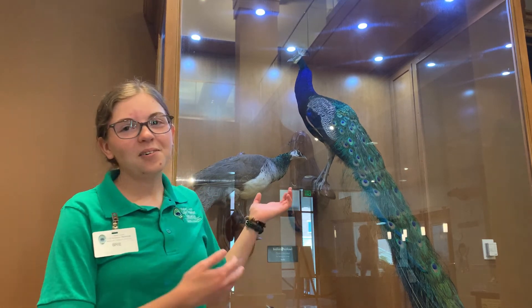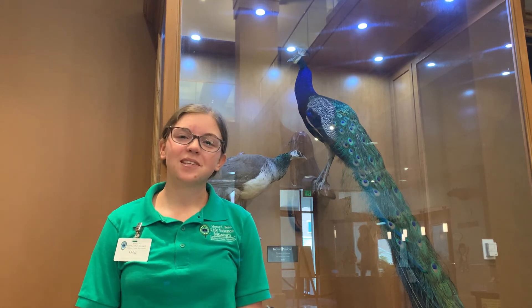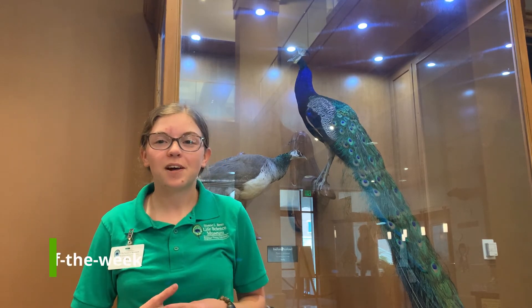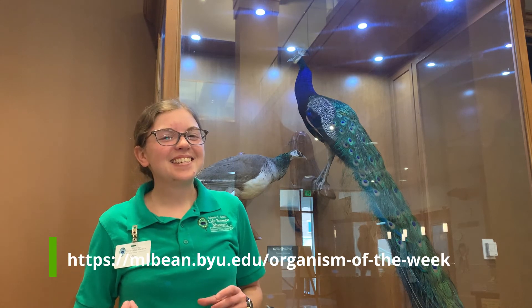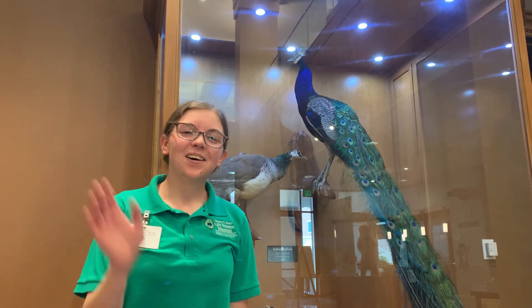And that's all we have for today for the Indian peafowl. Let us know if you have any more questions in the comments, and remember to send your drawings or pictures of Indian peafowl to our website. Don't forget to send us your questions about next week's organism — we'll be talking about legions. We'll see you then!